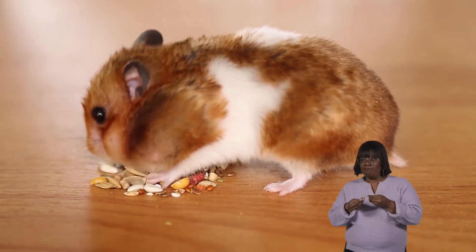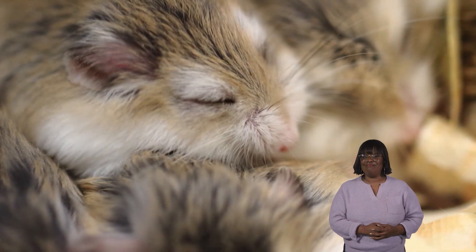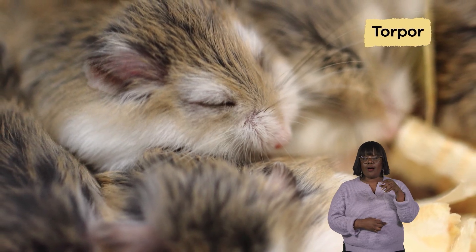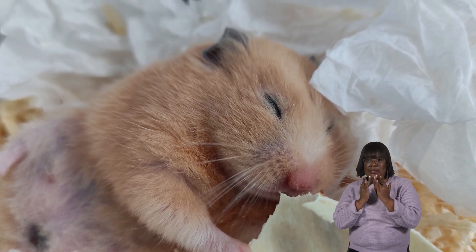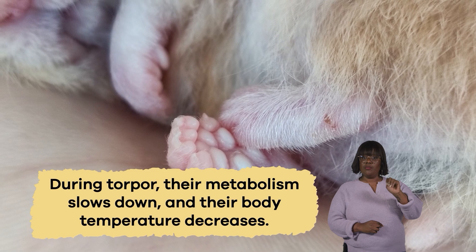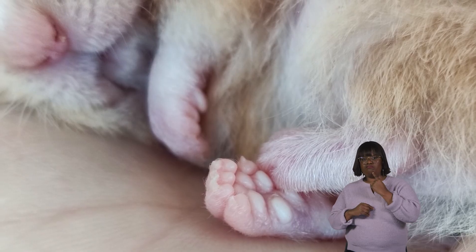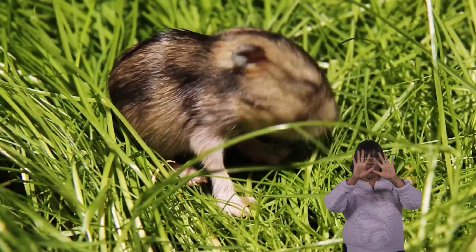Other interesting facts: these furry critters have a remarkable ability called torpor, which is like a mini hibernation. When temperatures drop or food becomes scarce, hamsters enter a state of torpor to conserve energy. During torpor, their metabolism slows down and their body temperature decreases, allowing them to survive harsh conditions until better times arrive. It's like pressing pause on life until the weather gets warmer or food becomes more plentiful again.